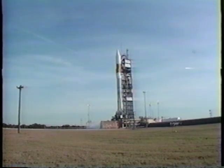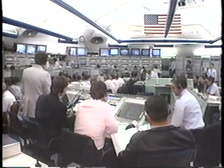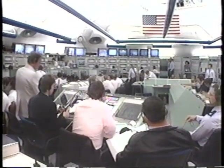This is Air Force Atlas II Launch Control, at T minus 41 minutes, 48 seconds, and counting.